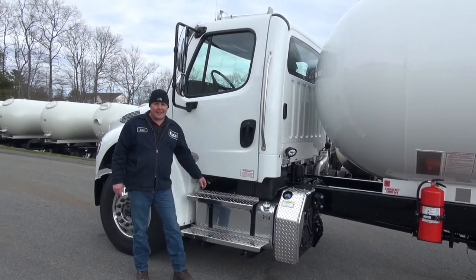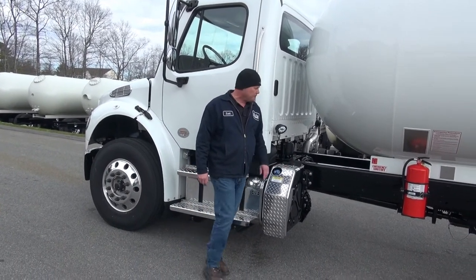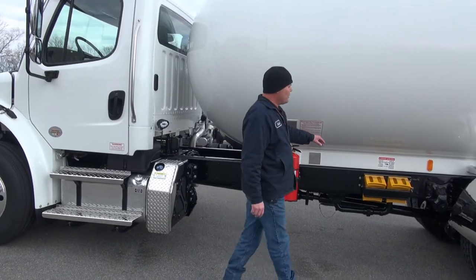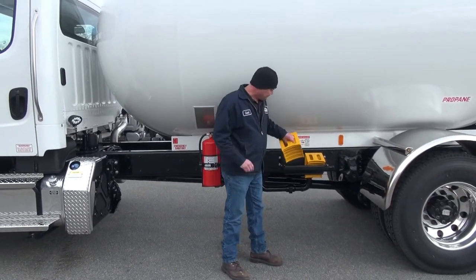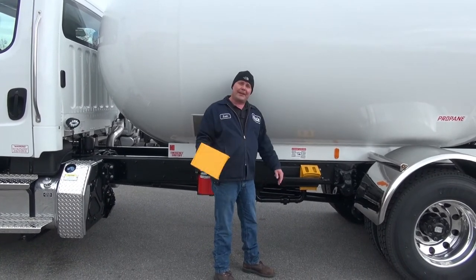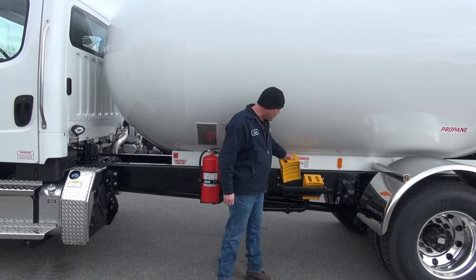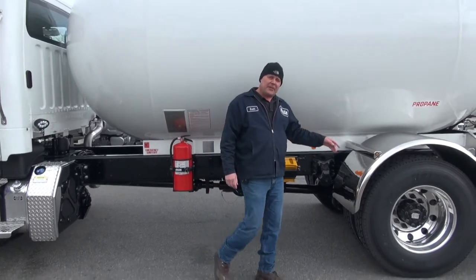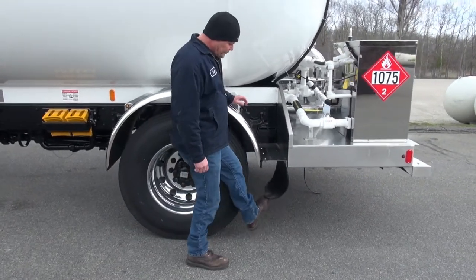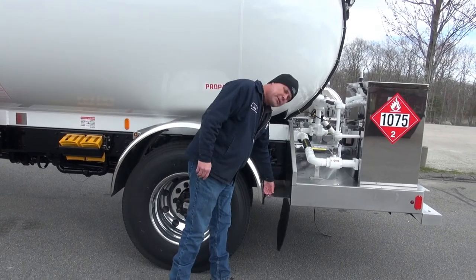We've got the stainless steel steps, the aluminum fuel tank, and aluminum cover on the DEF fluid. The tank is a 3,400-gallon tank. Moving down here, we've got a spring-loaded chalk block holder — nice and easy to use, easy to secure the load, easy to get them out. It's got rubber in the back and the front so they're not banging around as you're driving. Stainless fenders and stainless fender brackets. We set the mud flaps back so you can't pinch them between a snowbank and tear them off — because of that, we put a stainless spacer in here.